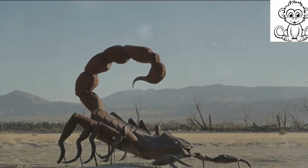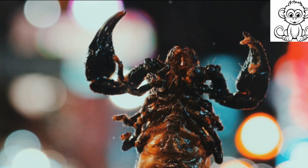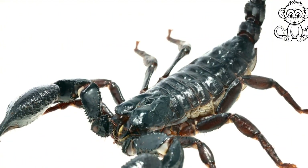From ancient symbols to modern tattoos, scorpions have always fascinated humans. Their mysterious allure and dangerous charm have seeped into various aspects of our culture, from art and media to astrology and symbolism.